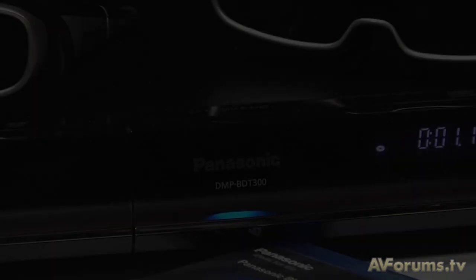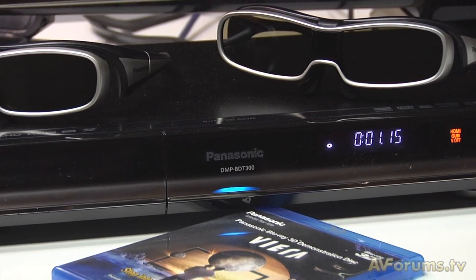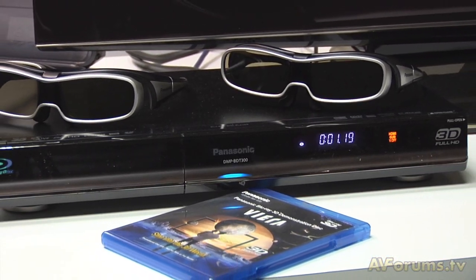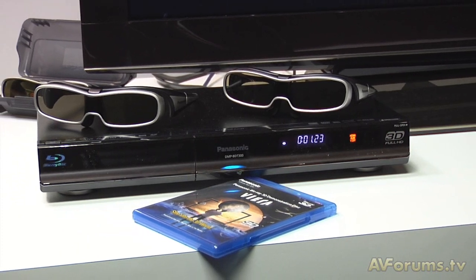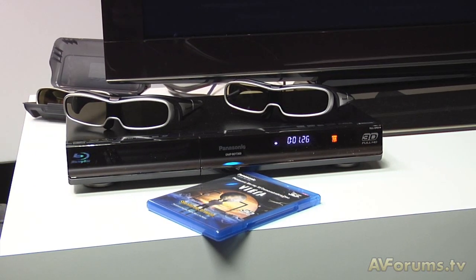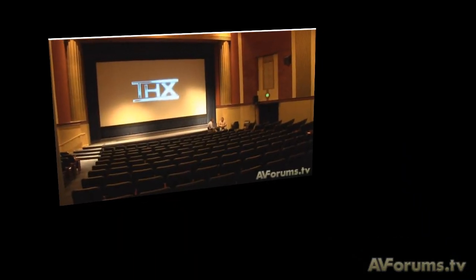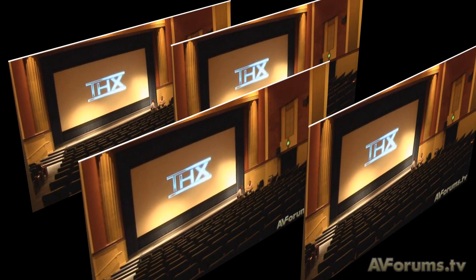The method used for 3D Blu-ray differs from the broadcast side-by-side method as it has technically more picture bandwidth available on the disc. This system uses full HD images for each separate eye, one after the other. This is done quickly and in most cases uses 60 frames per second — so frame 1 is left, frame 2 is right, frame 3 is left, frame 4 is right, and so on, giving 30 frames left and 30 frames right.